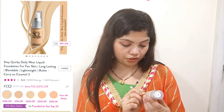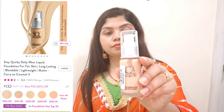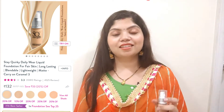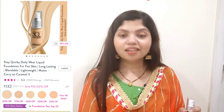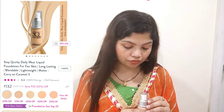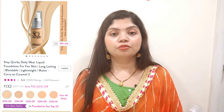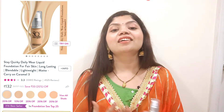This is a liquid foundation in a glass bottle. I purchased it without knowing my exact shade, so I will try it with the shade. When I use it in my next video, I will know if it matches my skin tone. You get a pump with it, and you can dispense it using the pump.